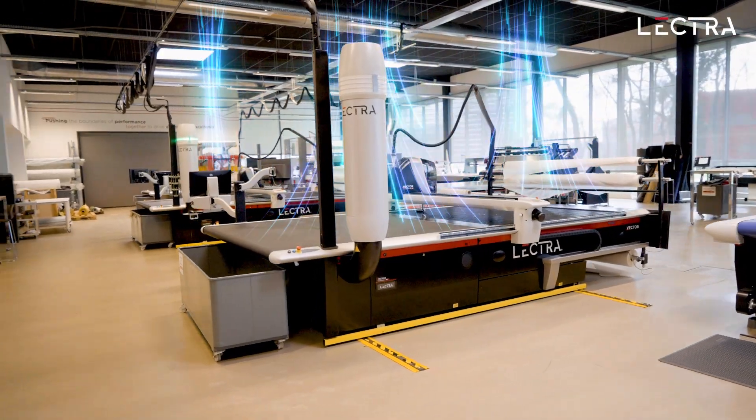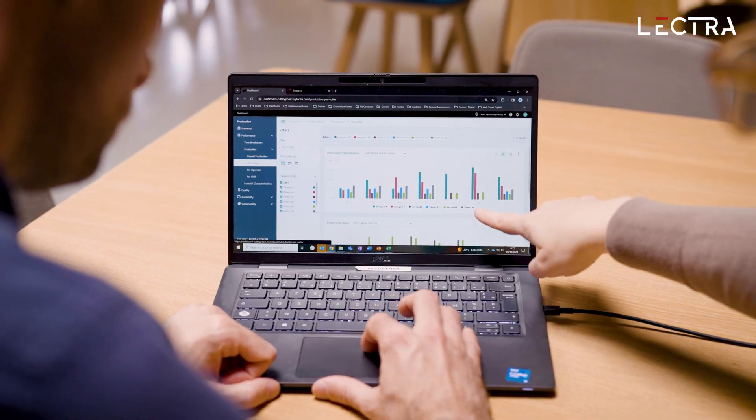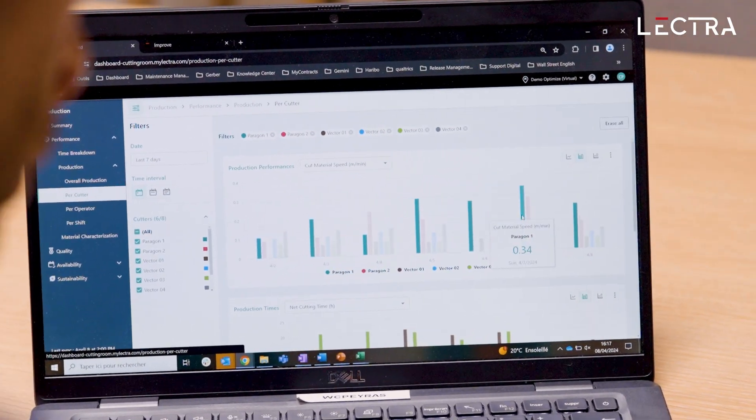By connecting and collecting all of this data, our customers can achieve a higher level of productivity. Connected equipment can be continuously monitored, and customers can be alerted if errors or anomalies occur, maximizing machine uptime and reliability.